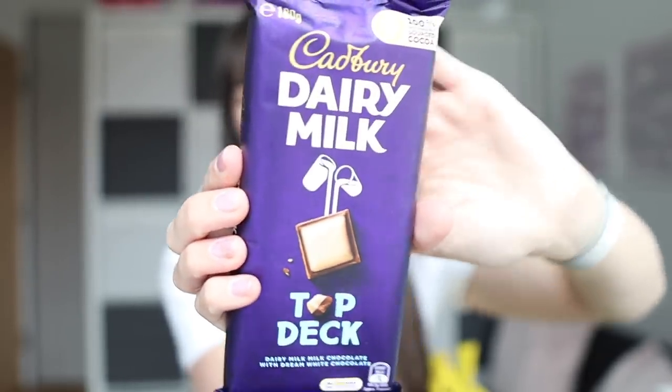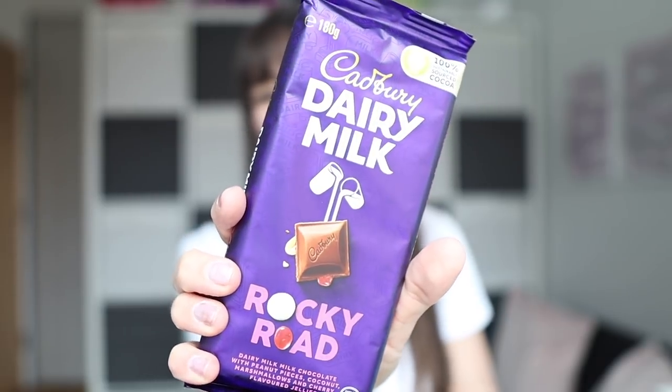Then we've got a whole load of chocolate I've never seen before. Obviously we're familiar with Cadbury's, but there's loads of really random stuff I've had to try so you don't have to — or you might want to as well! We've got a Dairy Milk Top Deck, which I think is white chocolate on top and milk chocolate underneath — that should be quite nice. Rocky Road I'm sure will be absolutely delish; I do love Rocky Road.